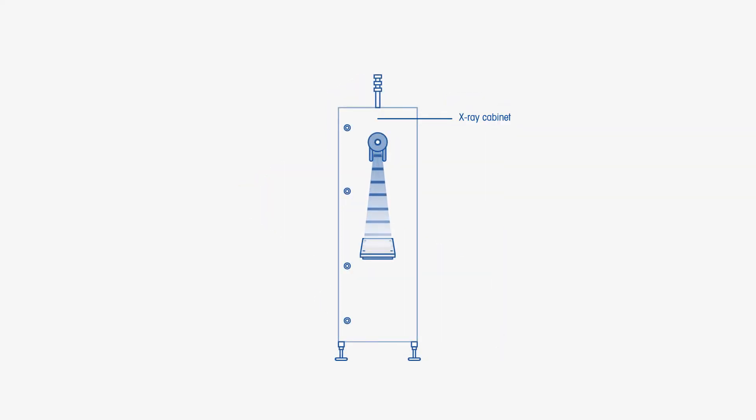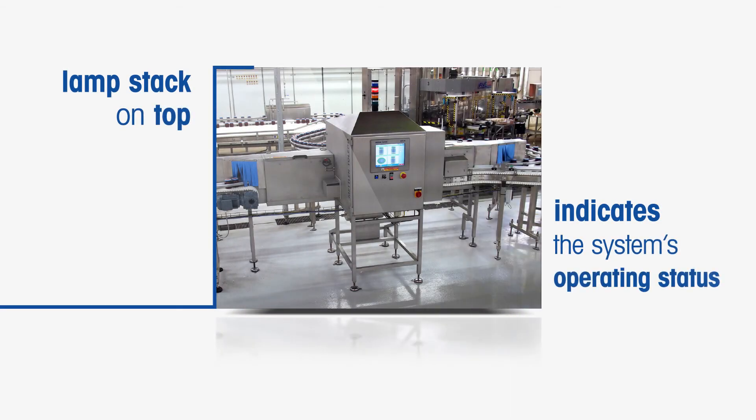Passing out of the generator through a small window, the X-ray beam goes straight through a collimator, which changes the shape of the beam into a fan shape. These fan-shaped beams then pass through the food being inspected and are picked up by the detector. The whole system sits within a stainless steel cabinet, and a lamp stack on top indicates the system's operating status.